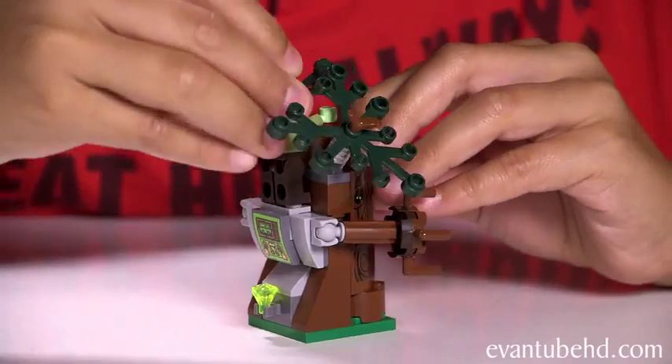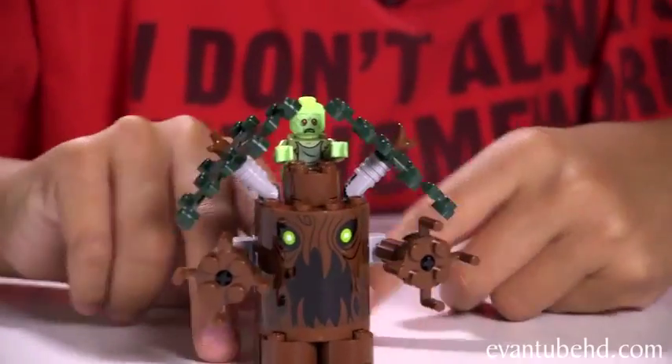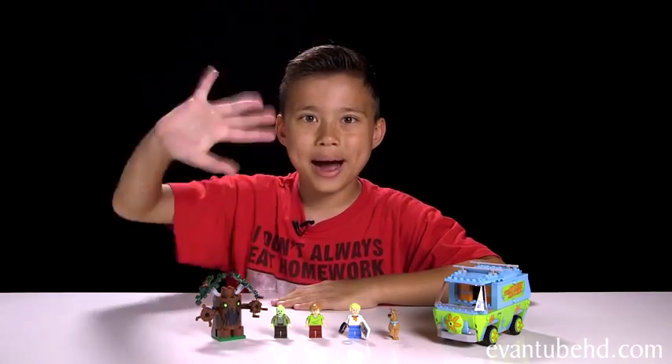There's a little place for you to attach the zombie on, and now he can control it from the top. Okay guys, so that was the Lego Scooby-Doo Mystery Machine. Stay tuned because I'm going to be showing you guys some more sets soon. Thanks for watching! See you guys next time! Bye!